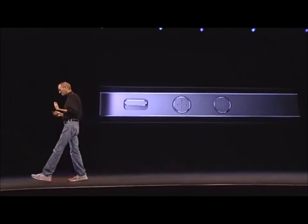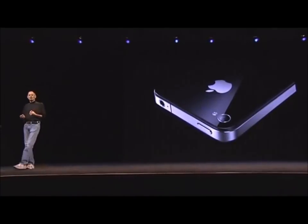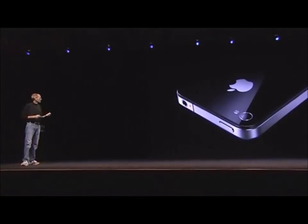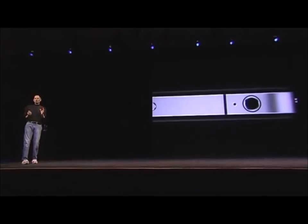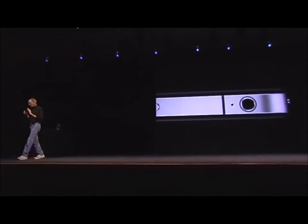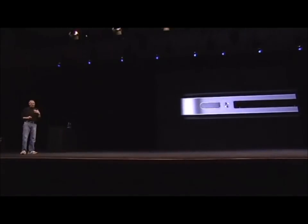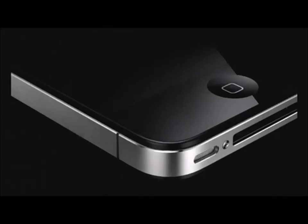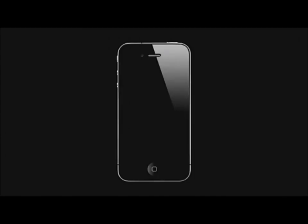This is, beyond a doubt, the most precise thing, one of the most beautiful things we've ever made. Glass on the front and the rear, and stainless steel running around. The precision with which this is made is beyond any consumer product we've ever seen. Its closest kin is like a beautiful old Leica camera — it's unheard of in consumer products today. Just gorgeous. And it's really thin. This is the new iPhone 4.